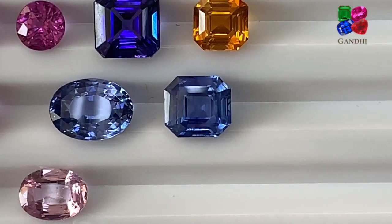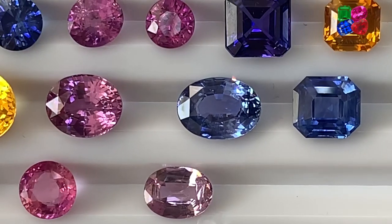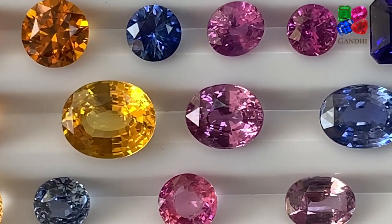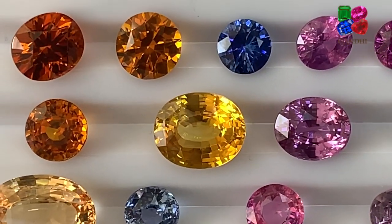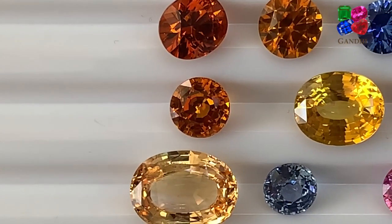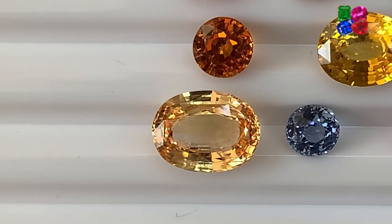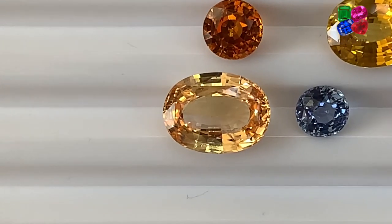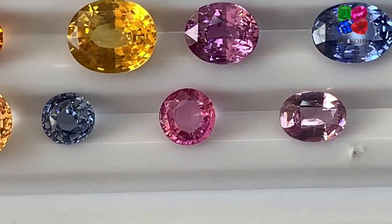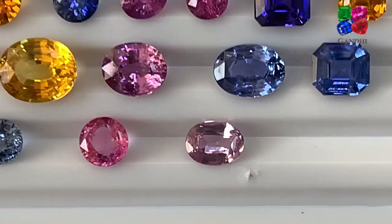This one's an octagon blue sapphire. Blue sapphire oval, step cut. Step cut pink sapphire, step cut yellow sapphire, step cut orange sapphire. This is an orange sapphire, very light orange. Light blue sapphire paparazzi, and a light pink sapphire.